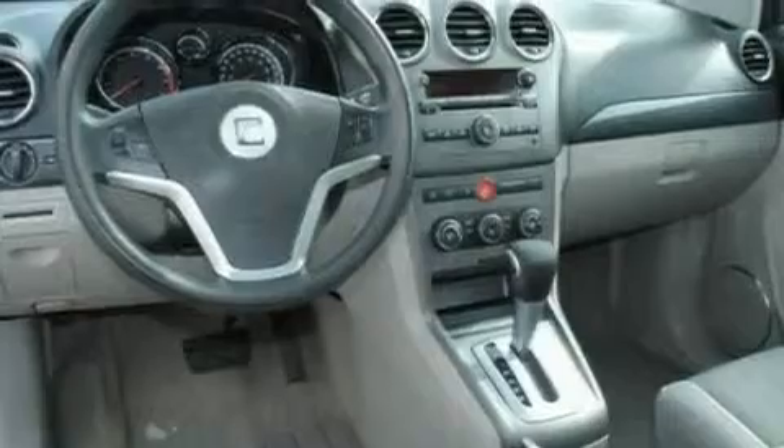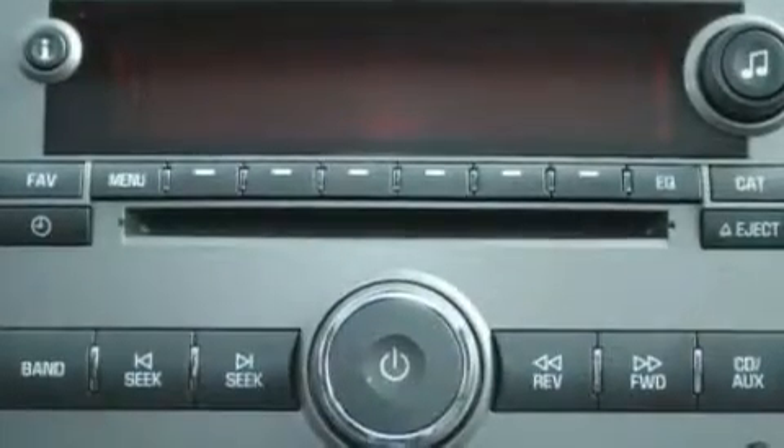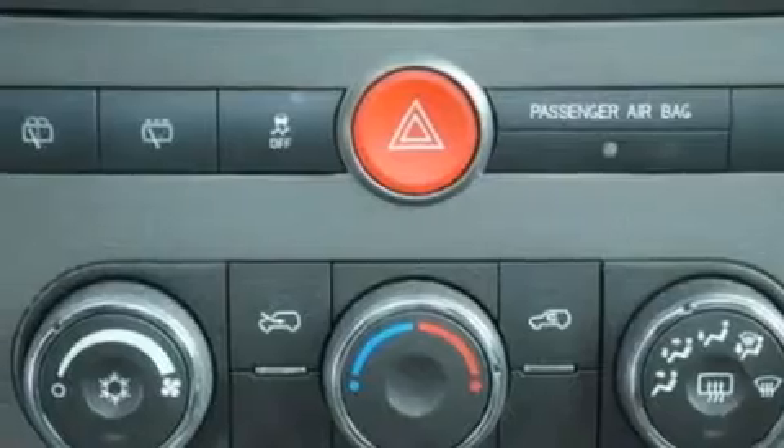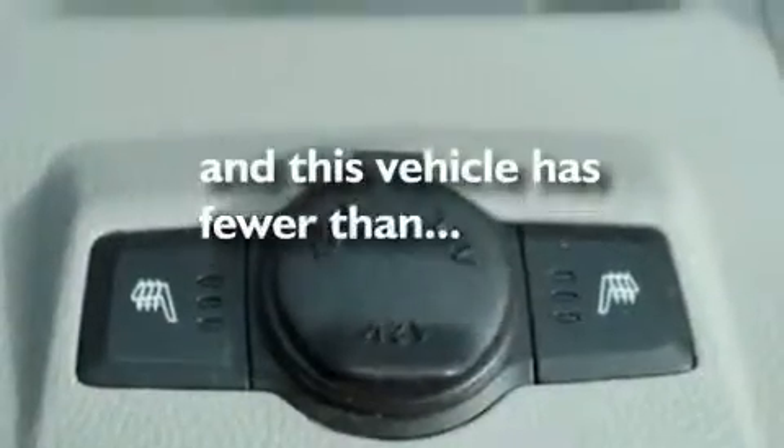Its top features include cruise control, a keyless entry system, a CD player which can read MP3s, aluminum wheels, a passenger side vanity mirror, privacy glass, a low-tire pressure indicator, traction control and stability control systems, an anti-lock braking system, and this vehicle has fewer than 57,000 miles on the odometer.